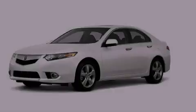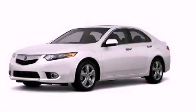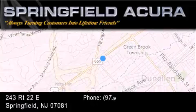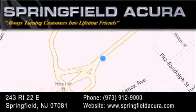Contact us today and schedule your opportunity to see this automobile in person. Springfield Acura is located at 243 Route 22 East in Springfield. As we turn customers into lifetime friends, our goal is to continue striving to exceed your expectations and ensure that you'll return for future visits.